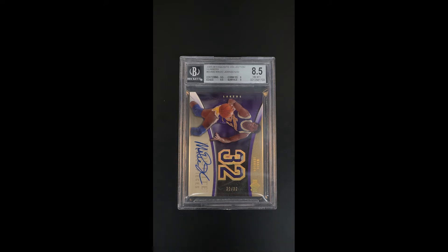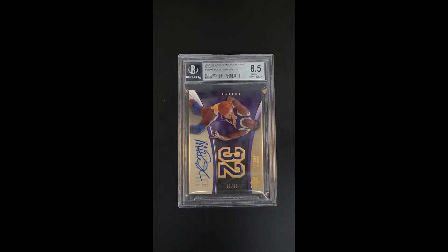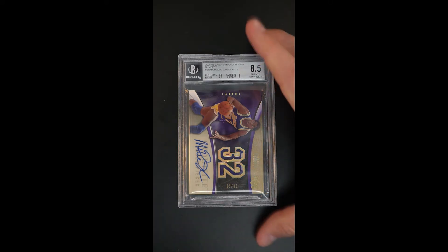What makes this particular example so cool is, of course, they're out of 32 to match the jersey number — but this is 32 of 32. It's the jersey number, the final copy in the serial number run. So many superlatives, it's hard to know where to start and where to stop, but all told, one of the neater Magic Johnson cards we'll ever have a chance of brokering, certainly.